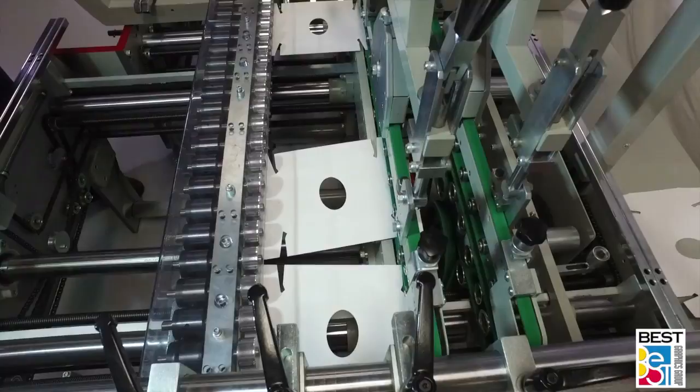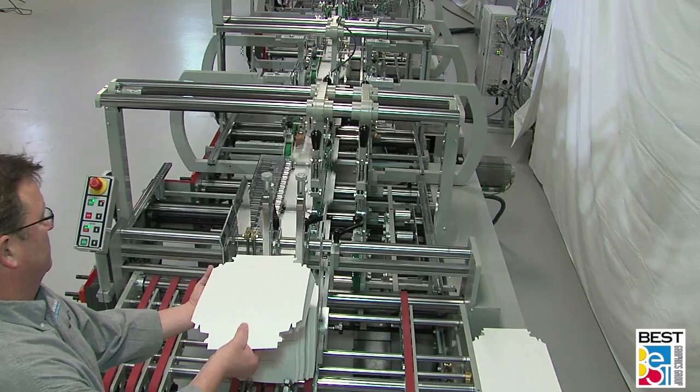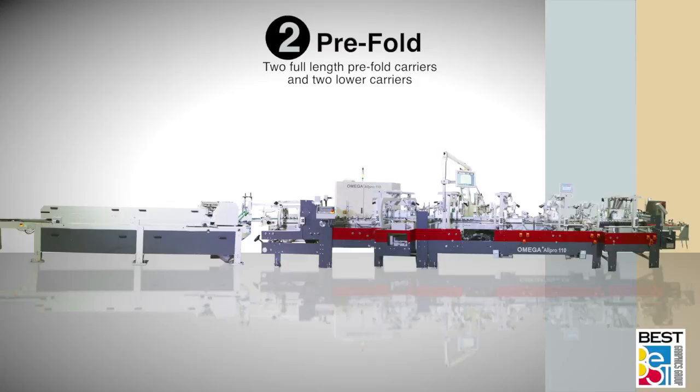Optional but highly recommended, Omega's side registration system is second to none, featuring an 82-roller alignment system that is easy to set up and operate and increases consistent high-speed operation, minimizes feeder setup time, jams, and downtime, and assures precise presentation of every blank into the folding and gluing sections. Available optionally in pairs for right and left-side operation, with or without right-side docking bay, or the standard unit can be easily moved from one side to the other as required.